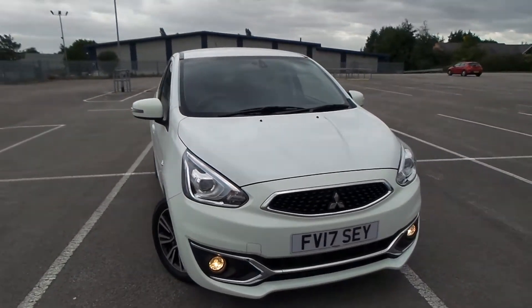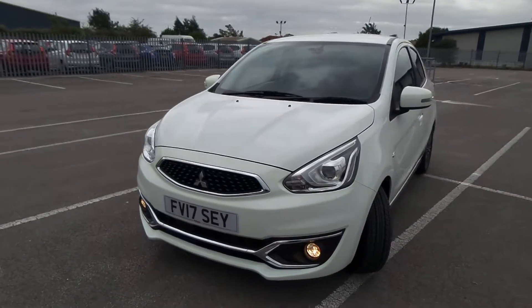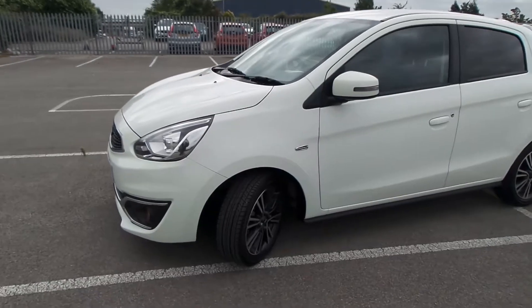Welcome to Benton Mitsubishi. I'm pleased to offer this Mitsubishi Mirage petrol manual, which comes with Xenon headlamps, daylight running lights, fog lights as well, and alloy wheels.